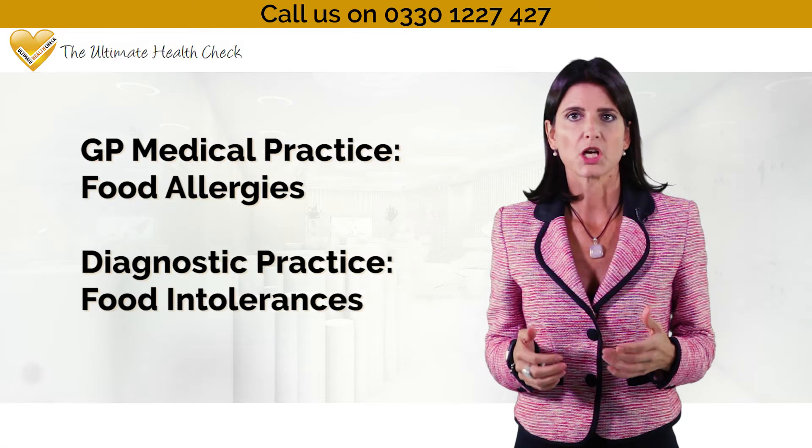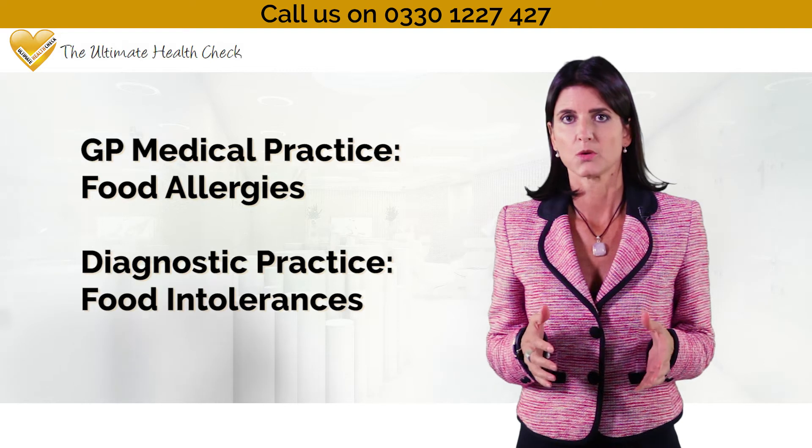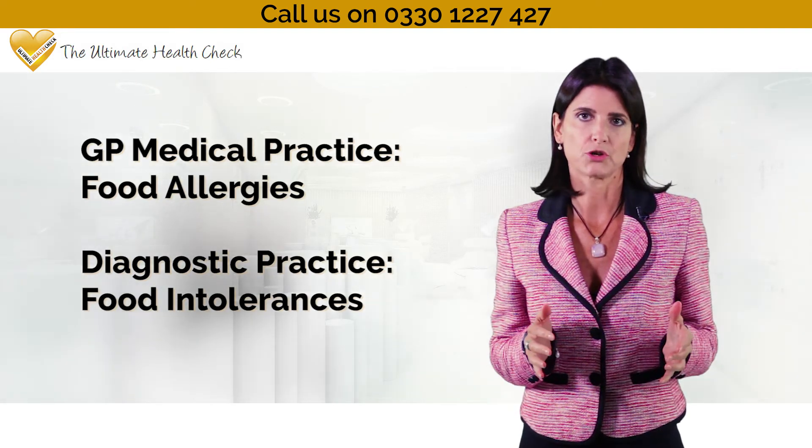Nowadays, GPs only test for food allergies, which are immediate reactions, and not food intolerances.